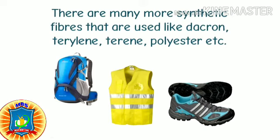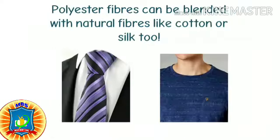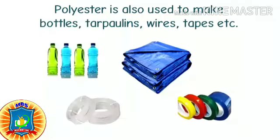There are many more synthetic fibers that are used, like dacron, tarylene, polyester, etc. About half of all the fibers that are used are synthetic fibers, and out of those, more than half are polyester.